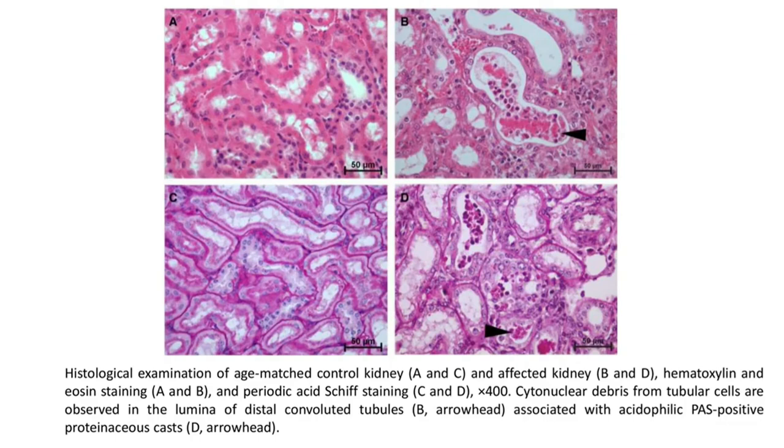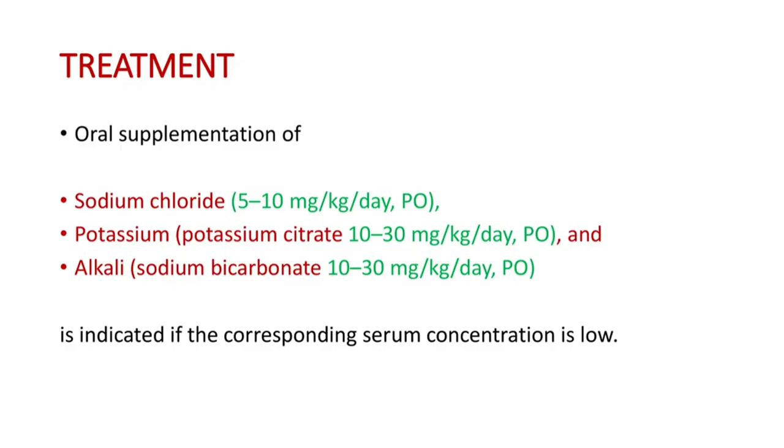This is the histological examination of an age-matched control kidney and an affected kidney, with hematoxylin and eosin staining and periodic acid-Schiff staining shown. Cytonuclear debris from tubular cells is observed in the lumen of the convoluted tubules in the affected kidney.